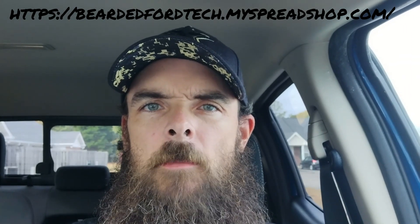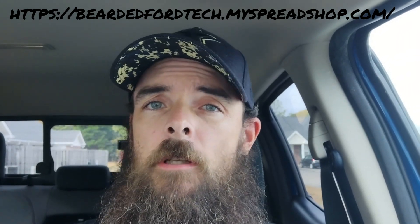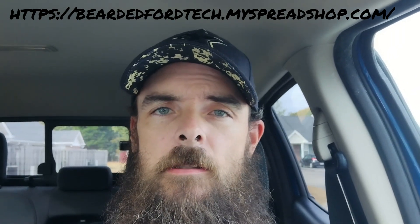Hello all, welcome back to the channel. If you're new here, welcome to the channel. You're going to learn all about 6-7 Power Strokes and Ford engines and all that good stuff.